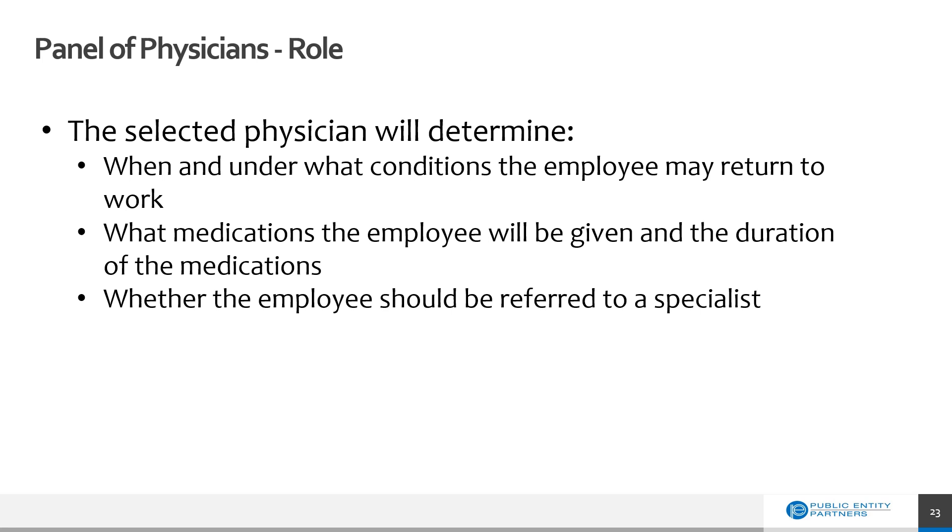The role of the panel of physicians is to be the gatekeeper for treatment of the employee and the management of the workers' compensation claim. They will work closely with the injured employee, providing quality medical care, determining when the employee may return to work with or without restrictions, any medications necessary and the duration, and whether the employee should be referred to a specialist. You will need to notify the selected panel physicians or clinics that any specialist referrals are required to go through the employer or through Public Entity Partners. If you receive a request for a specialist referral, please notify the claims department immediately as they will possibly need to provide a specialist panel within three business days.